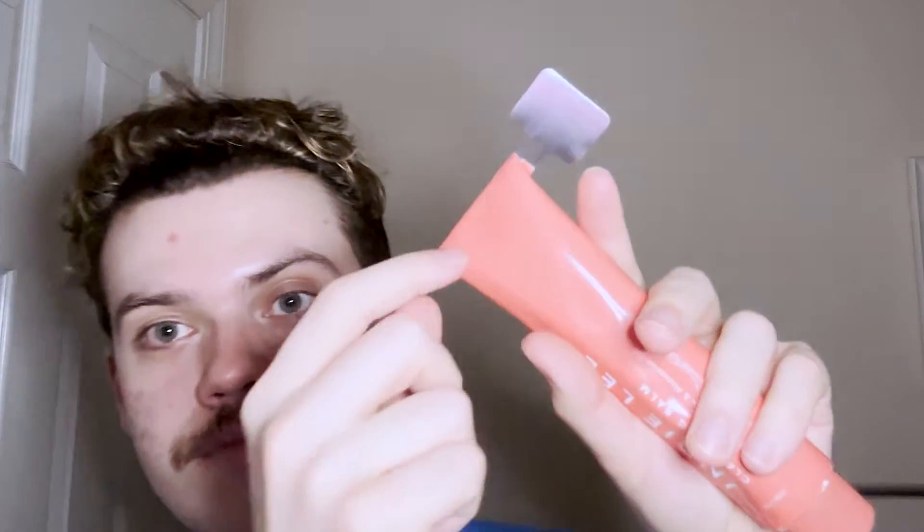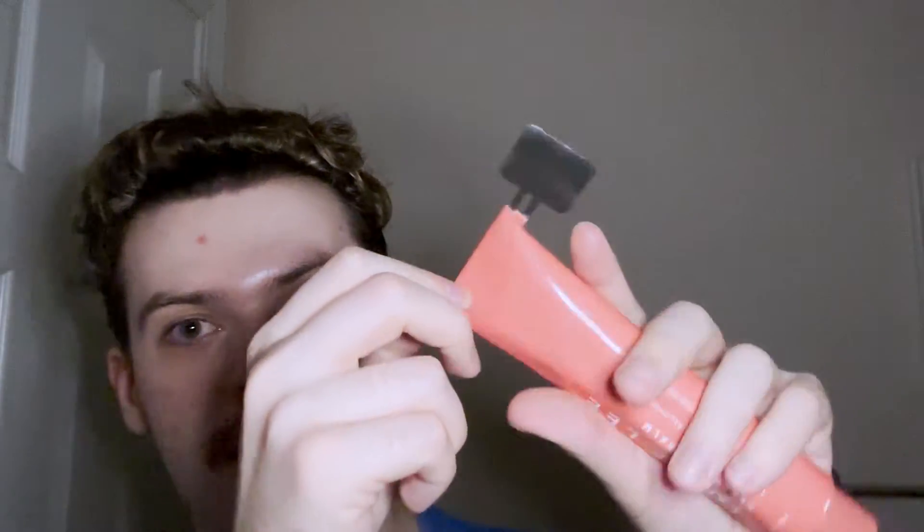Hi everyone, I'm here to give you a quick check-in on this product. I've been using it for a couple of days and I am enjoying the feel of this cleansing balm. I feel like it does a great job at cleansing the skin and it emulsifies very nicely. The packaging is very high quality — it comes with this little metal thing that wraps around the top so you get all of the product out, which I love. Here is the texture.